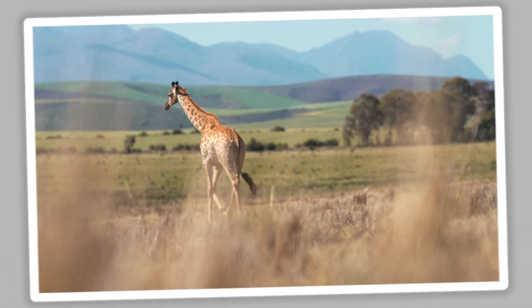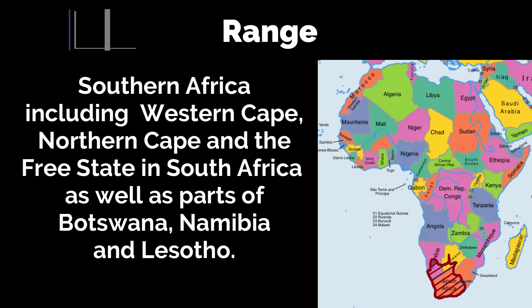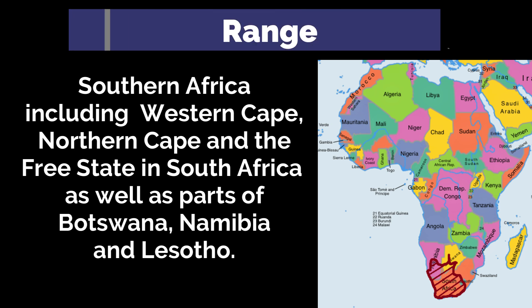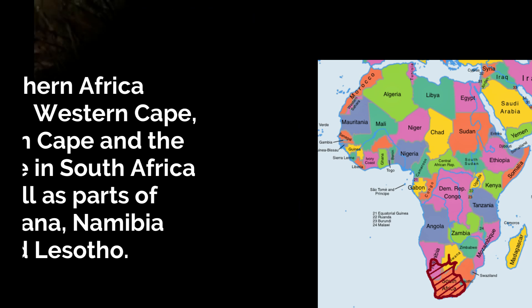The Cape Cobra is widely distributed across southern Africa, particularly in regions such as the Western Cape, Northern Cape, Free State, and parts of Botswana and Namibia. Its adaptability allows it to thrive in diverse habitats ranging from urban areas to the desert.